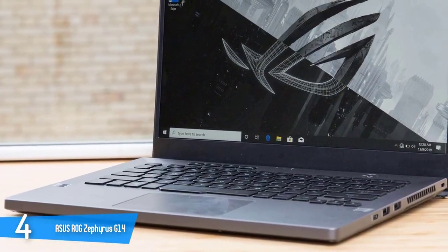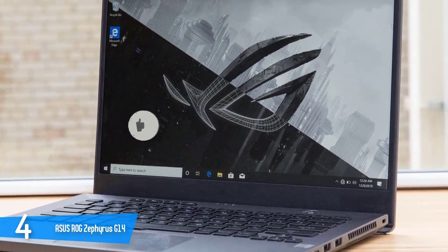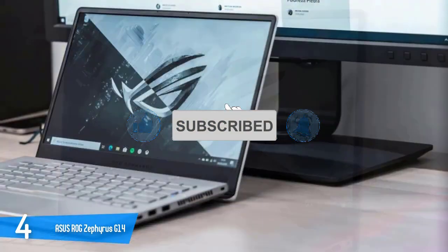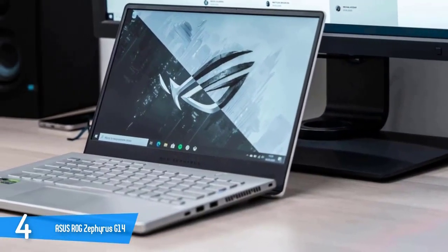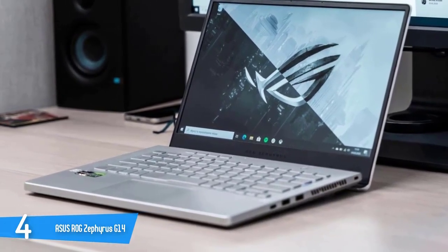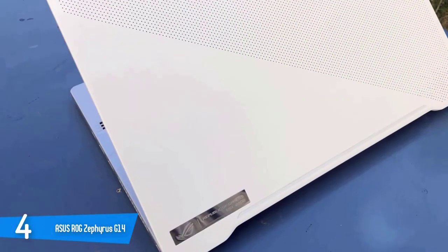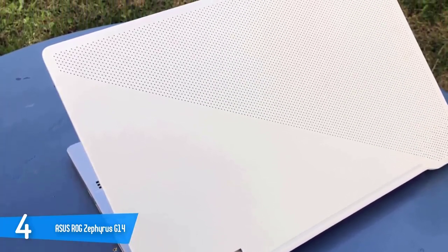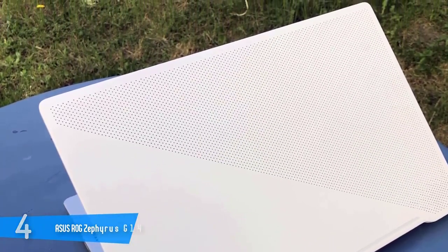The Asus ROG Zephyrus G14 is packed with some super solid performance specs to provide you enough oomph to get through any game with a high refresh rate and beautiful visuals. It is packed with a third-generation AMD Ryzen 9 4900HS processor with 16GB of RAM and 1TB of high-speed SSD. In the graphics department, it is armed with the Nvidia GeForce RTX 2060 Max-Q GPU with 6GB of RAM.